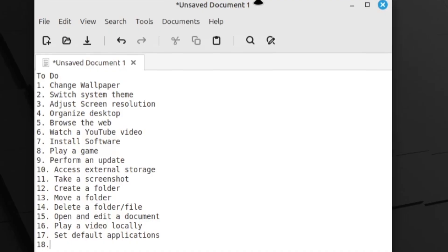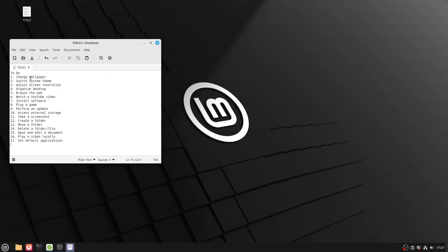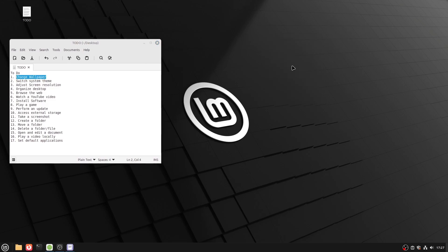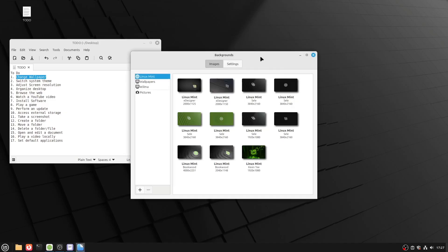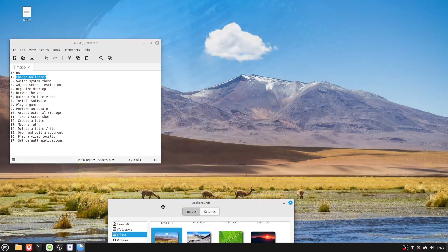I opened the text editor and made a list of tasks I'd like to do on Mint. The first task was changing my wallpaper. I was able to do this by simply right-clicking the desktop and clicking Change Desktop Background. I was met with a selection of Linux Mint themed wallpapers and other general wallpapers.